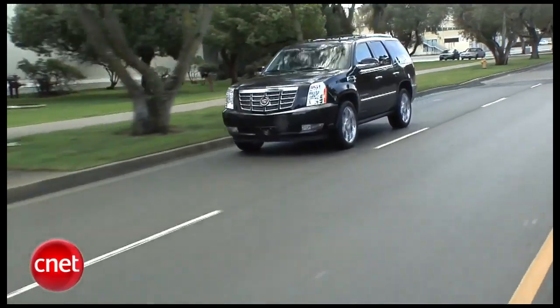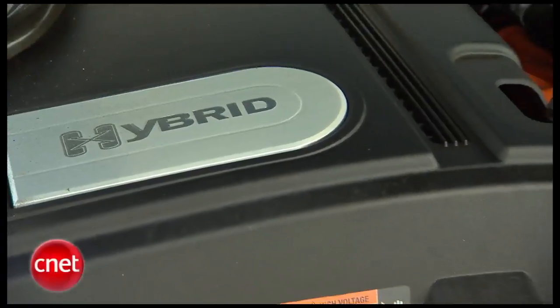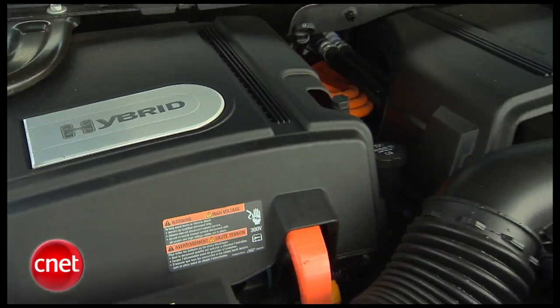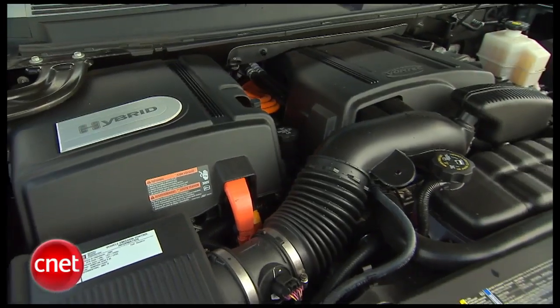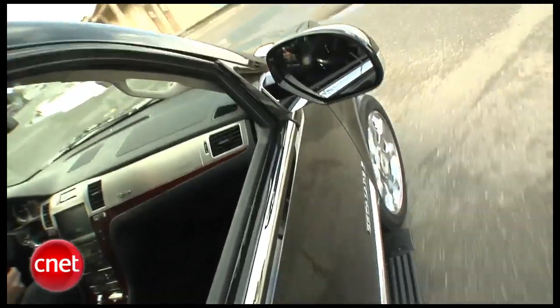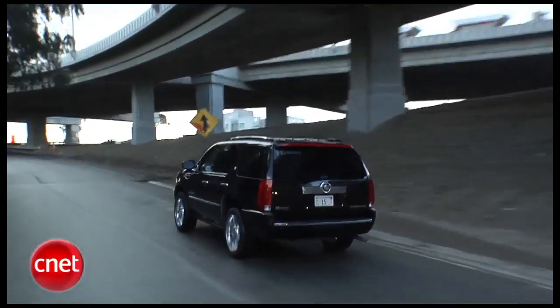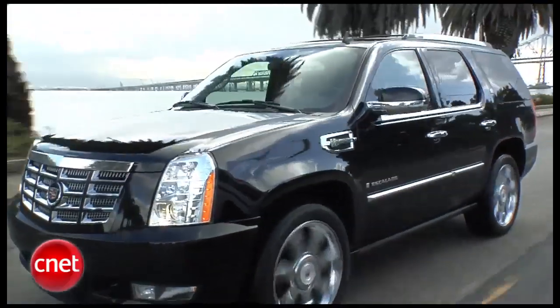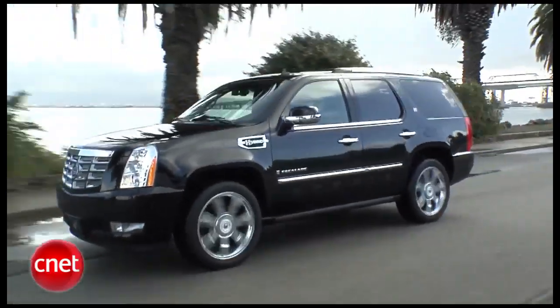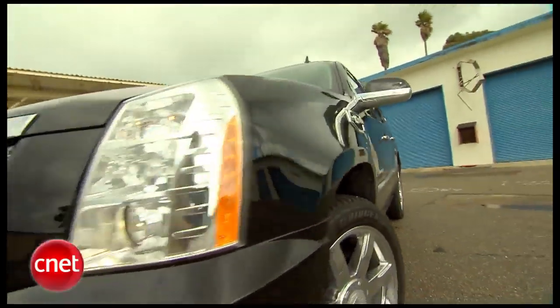The hybrid stuff gets a little surreal when you realize this thing has a 6-liter V8 powerplant — 332 horsepower, 367 foot-pounds of torque. It does get up out of its own way rather nicely, but you never forget you're driving a monolith. You can't laugh at the results though: 20-21 MPG, notably better than a standard Escalade's miserable 12-19.